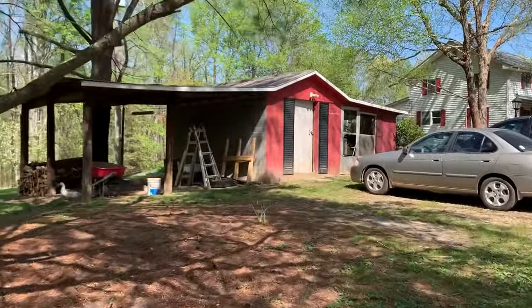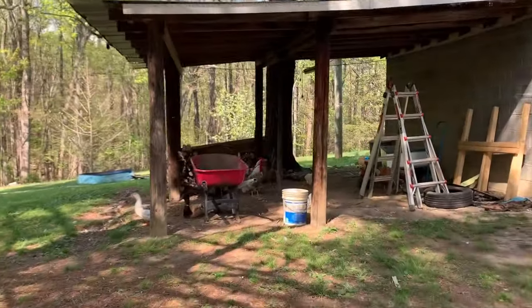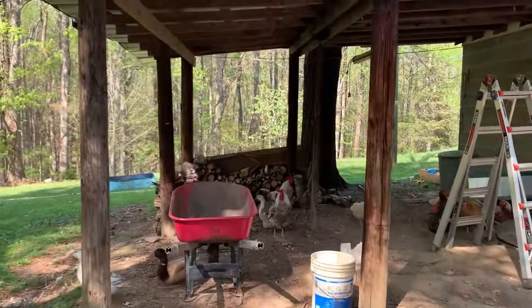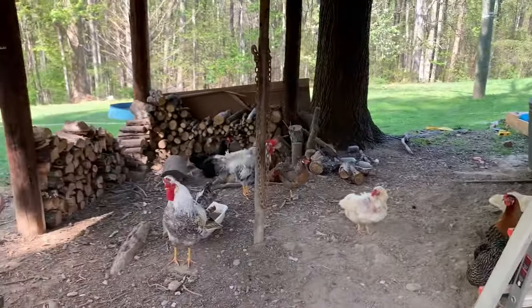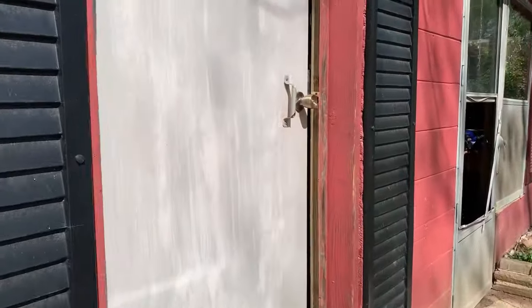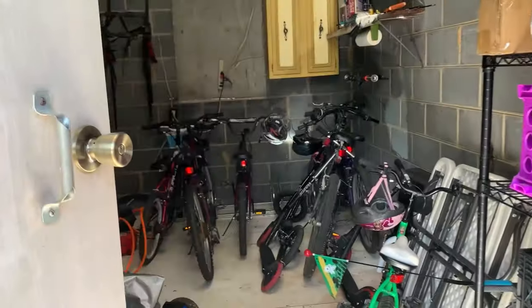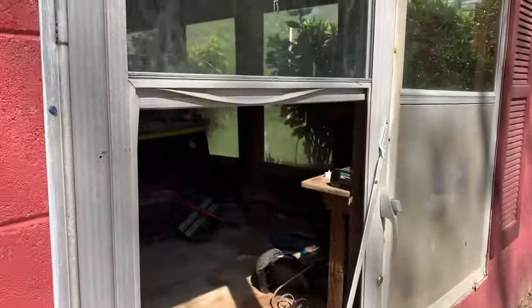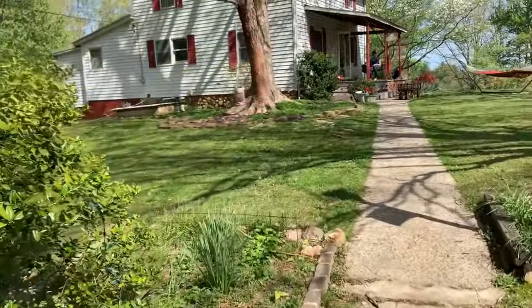Over here is our wood pile — we don't have much left right now because we're trying to use it all up. I have a lot more in the woods I want to bring over to stack, so I'm trying to use up this old wood first. It's like the chickens are hanging out in here taking their dust baths and keeping cool because it's a hot day. This is our bike shed — we just keep our bikes in there. We need to fix this door, but we have our tools in there: chainsaws, gas cans for the lawn mower, and stuff like that.